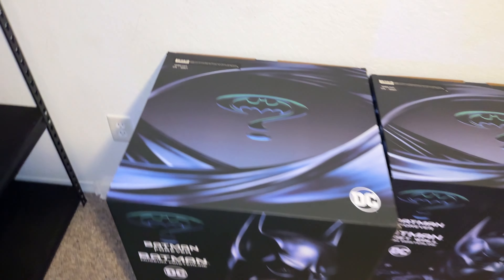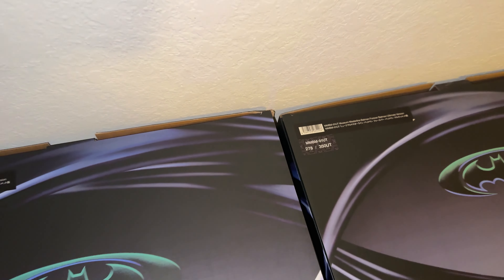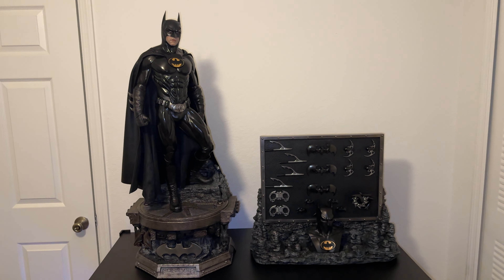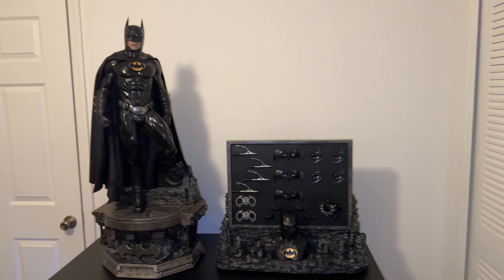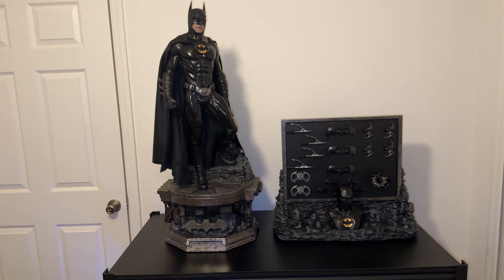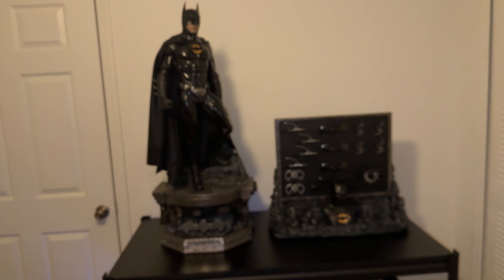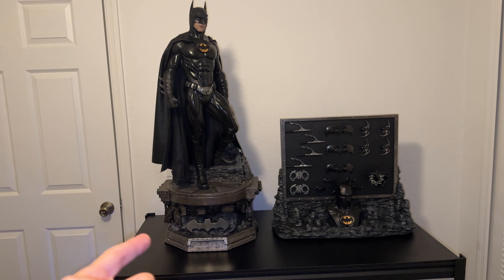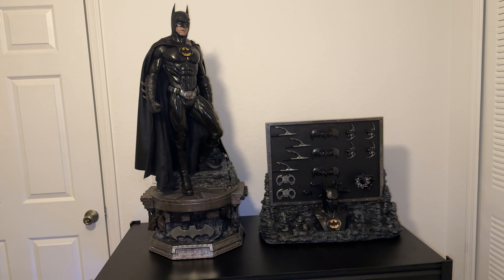The edition set for this is 268 out of 350 that were made. Here it is on my shelf — looks really cool with both of them together. I used to have here, if you remember, the Batman Hush Batcave on this side, and here I had the Arkham Knight.